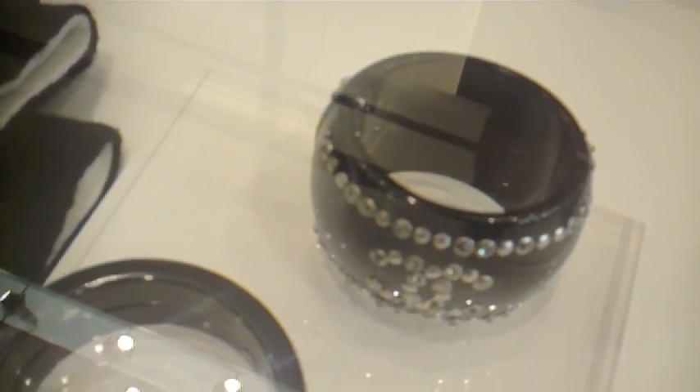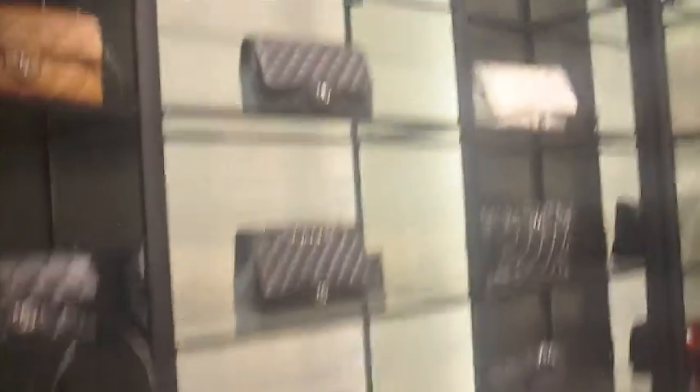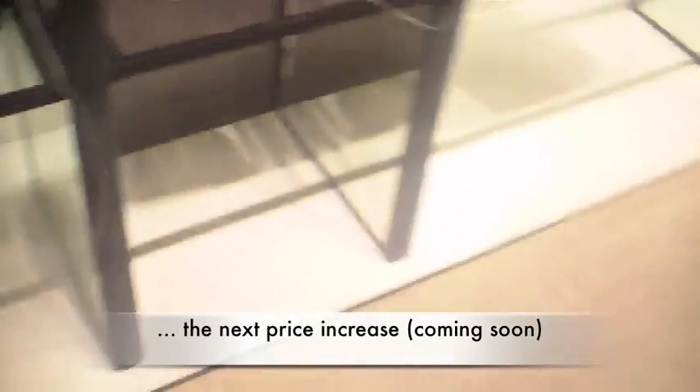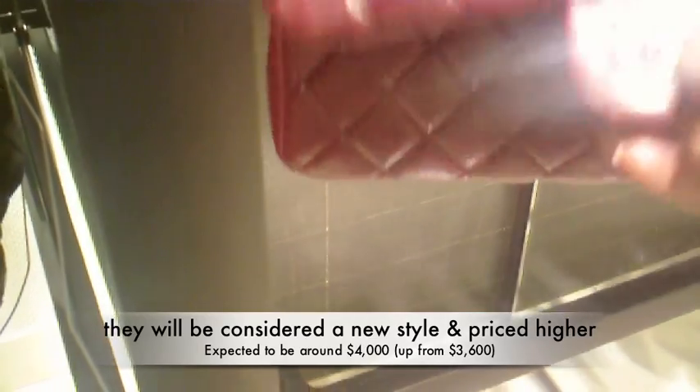I've stayed away from buying the Jumbo because I've noticed that after a while they start to lose their shape. I guess it's her wallet on the chain. Is this your new collection? This is spring, summer. Okay, I'm going to put those back then. There's still 3500. I'll put them together.